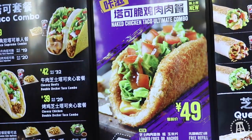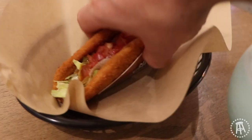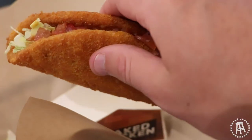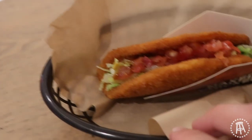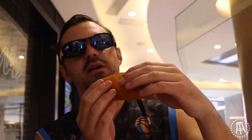Can I try the Naked Chicken Taco? All right, let's try this baby out — the Naked Chicken Taco.